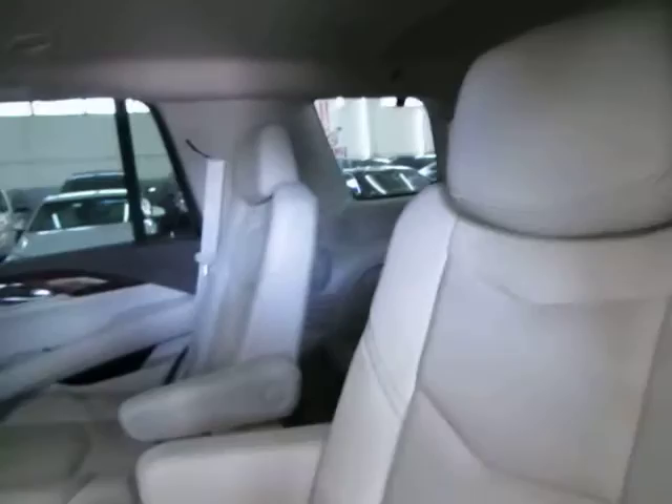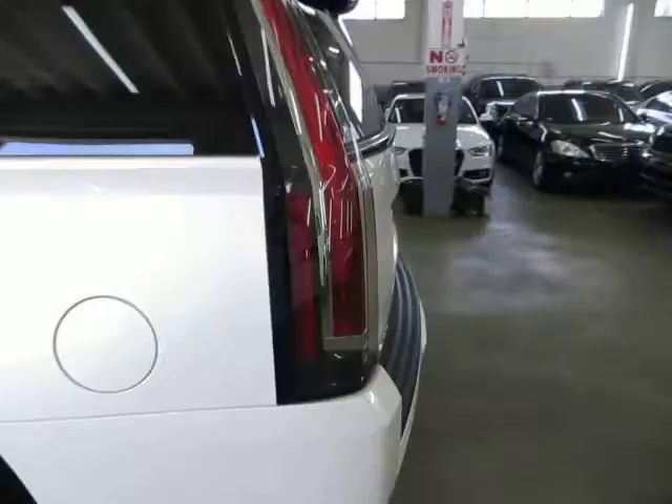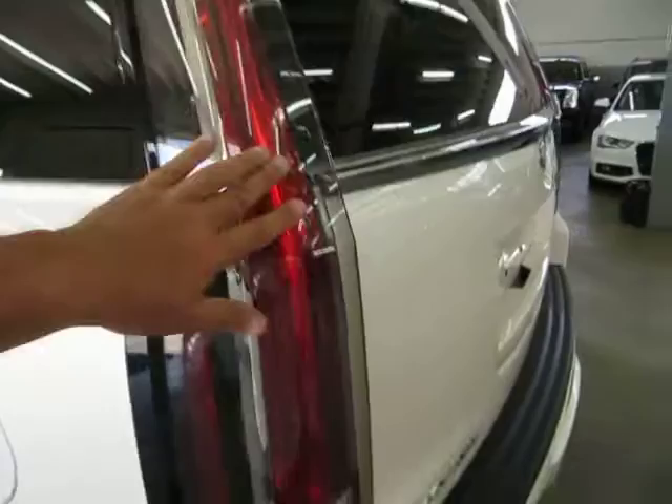You get curtain-side airbags on the entire side of the vehicle, not just in one section. I'm trying to cover as much as I can and keep the video from running too long.